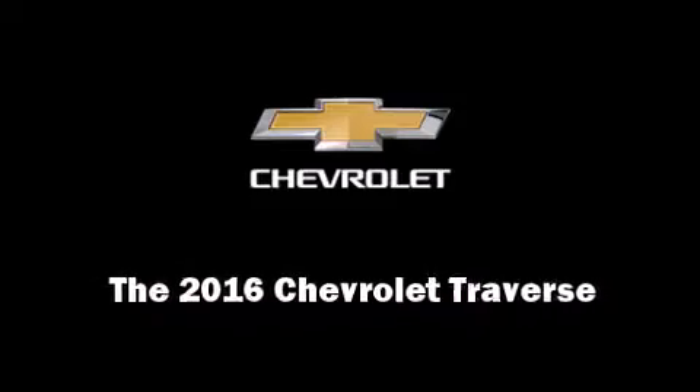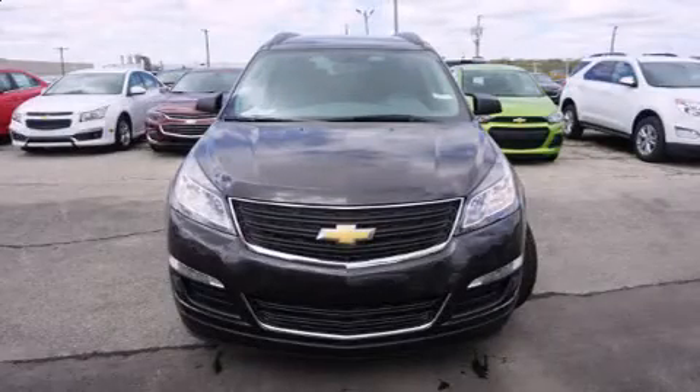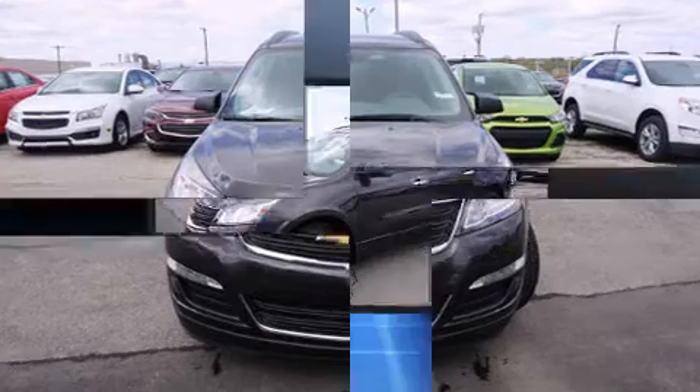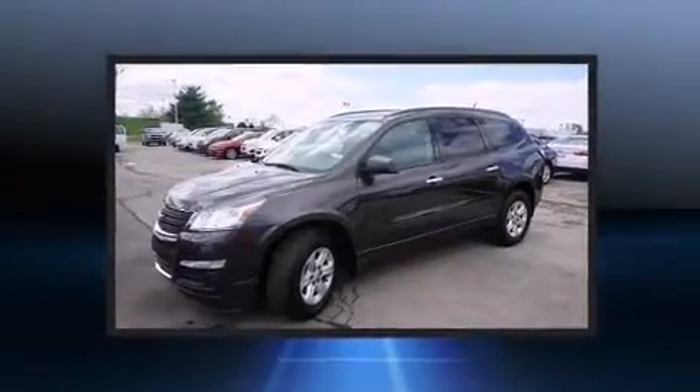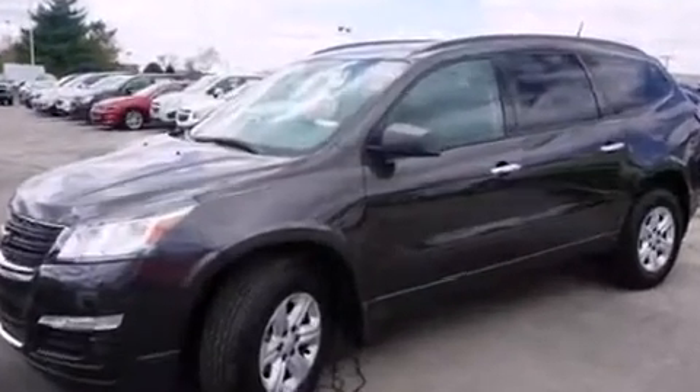Introducing the 2016 Chevrolet Traverse. Under the hood, you'll find a six-cylinder engine with more than 270 horsepower, and for added security, Dynamic Stability Control supplements the drivetrain.